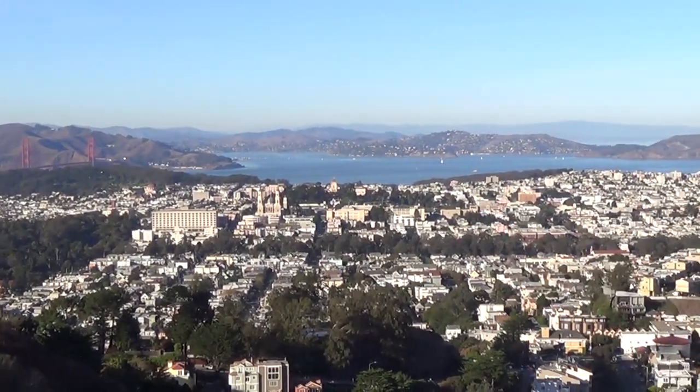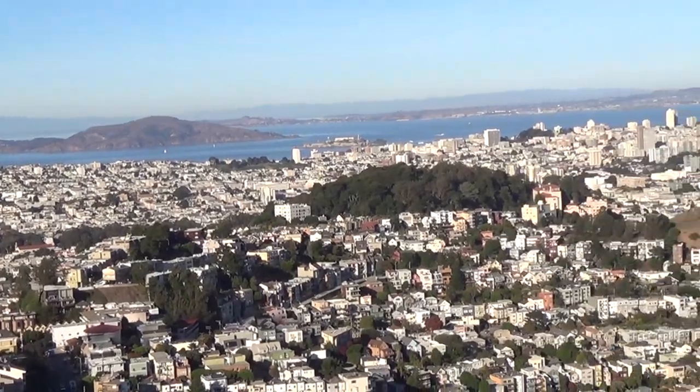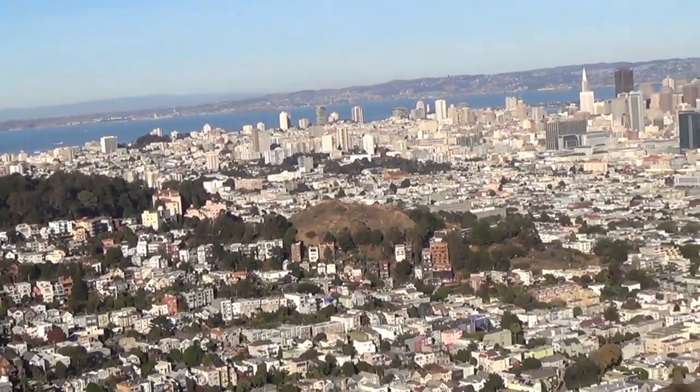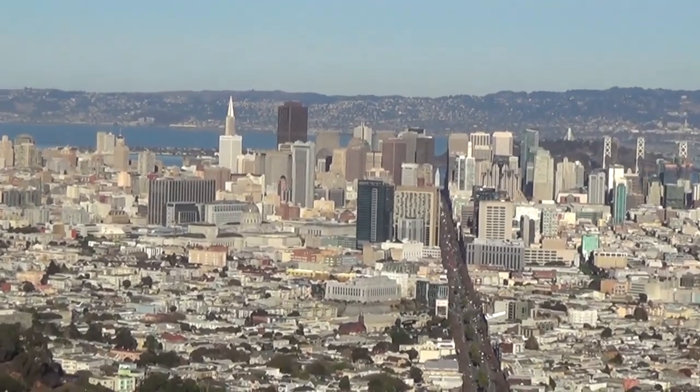Welcome to San Francisco. This is the second most densely populated city in America, second only to New York City. Over the next couple days I'm going to take you guys on a personal tour of some of the most visited spots in this city.